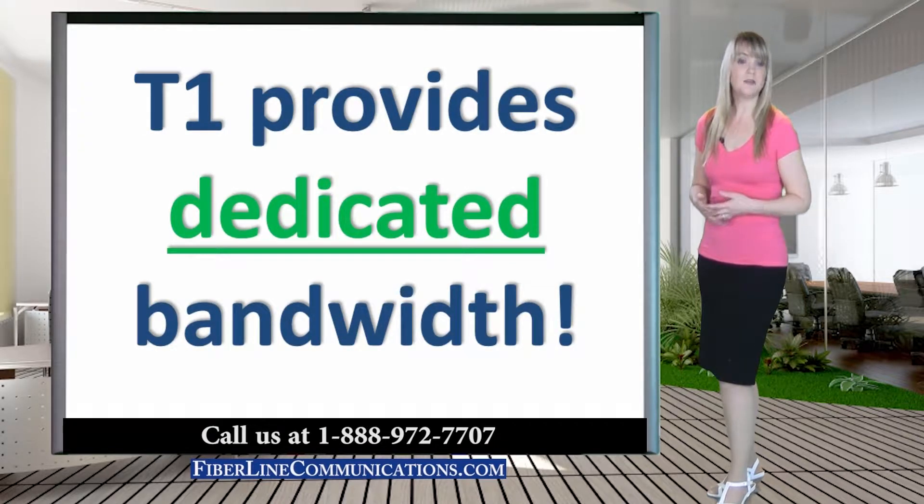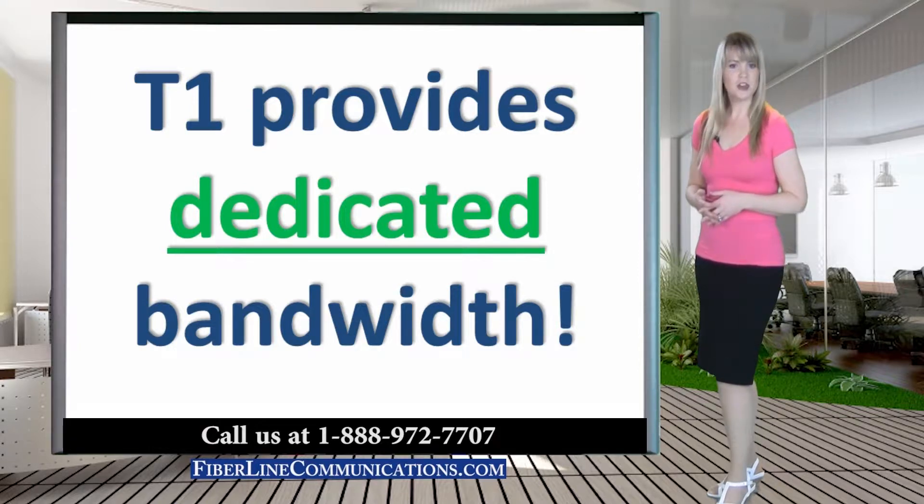T1 lines are dedicated in that they are not shared like DSL, satellite, fixed wireless, or cable. T1 bandwidth has a reputation of being the most reliable bandwidth businesses can obtain. Most reputable providers include Service Level Agreements, which guarantee the reliability of their T1 circuits.